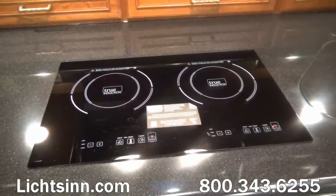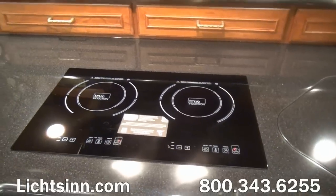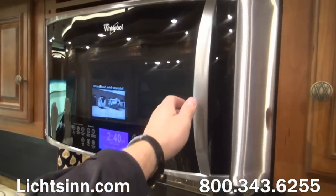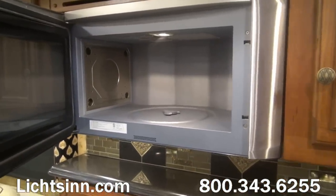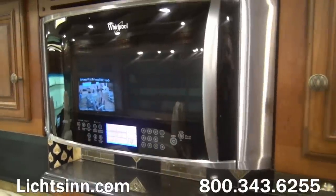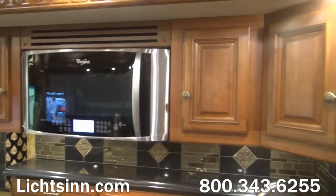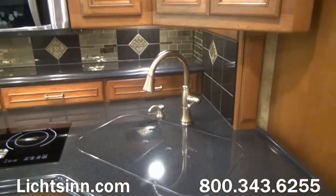Just behind the induction cooktops, taking advantage of computer-aided design, we include additional storage with high-luster Corian countertops and pull-out drawers. This is the factory-installed microwave convection and speed cook oven upgrade — a stainless steel speed cook oven that is very easy to program and provides the balance of baking, browning, and roasting just like a traditional oven, without a traditional LP oven.